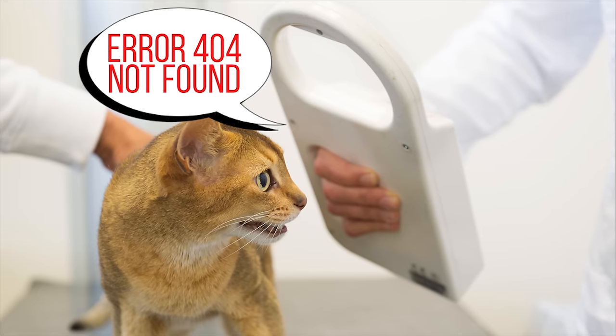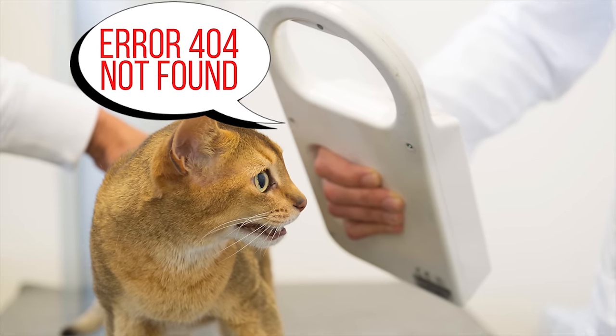Microchipping technology hasn't been fully standardized yet, meaning that not all shelters or veterinarians have the correct scanners to read your pet's microchip. There have even been isolated cases of animals being put to sleep because a shelter couldn't find a microchip — when the real issue was that the chip was in fact present, but their scanning equipment just wasn't compatible.